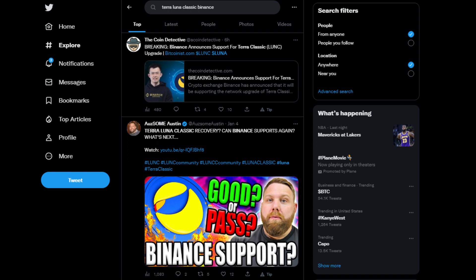The upgrade is set to occur on Saturday at approximately 4:50 UTC, or Epoch 15029, and it's a result of the Terra Classic community voting to pass governance proposal 11242. This proposal aims to eliminate the re-minting of a portion of the burnt Luna Classic tokens.